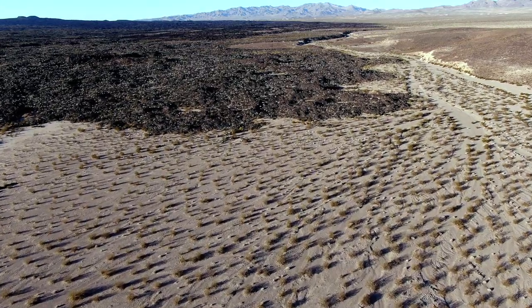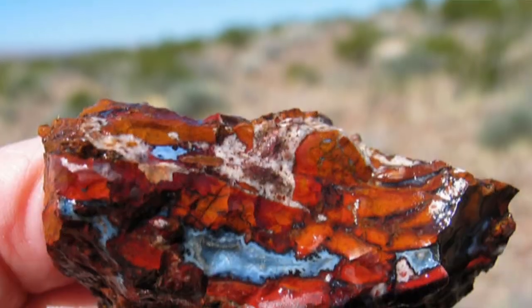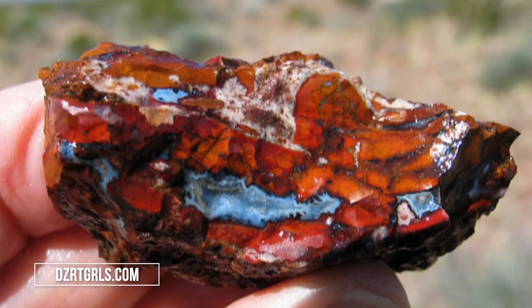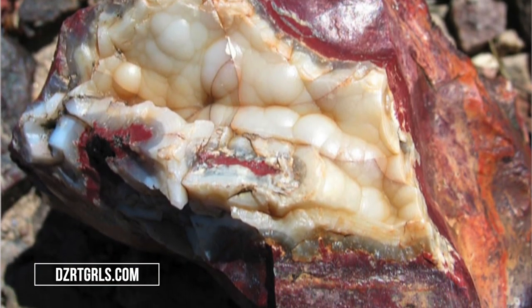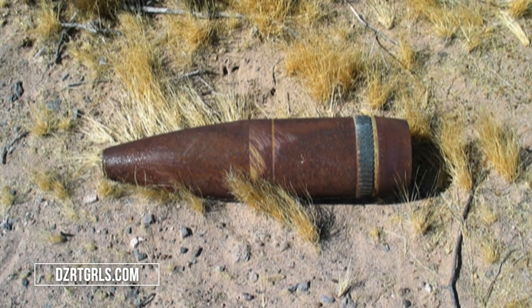Two adventurous young ladies who were out hunting for Jasper at a place called Lavic Siding found far more than they bargained for. The girls had found some very nice pieces of Jasper, but the photos on their blog revealed something else: military ordnance, and lots of it.